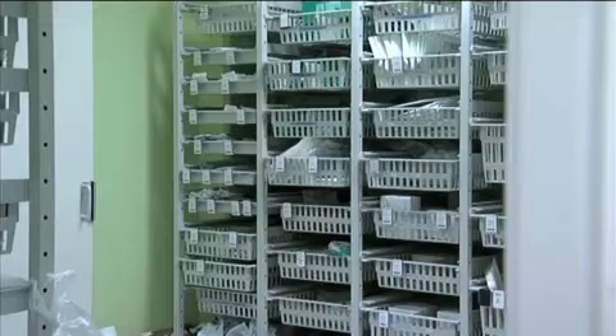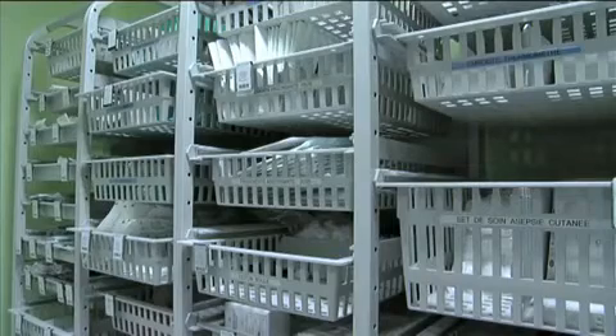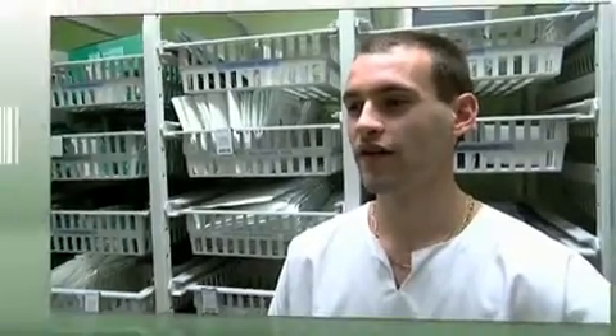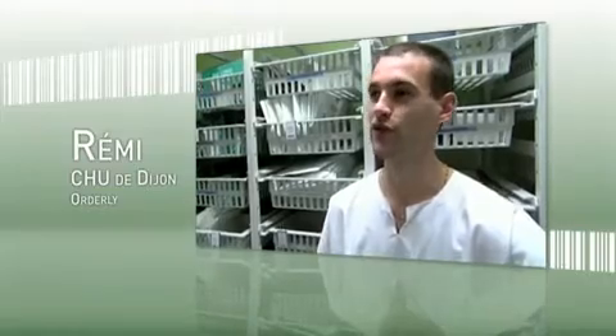Keeping track of supplies allows us to manage product expiration dates in our inventory. It also enables us to always have sufficient stock available and to have the right item number at hand when ordering a product, so we spend less time looking for products and have more time for our patients.